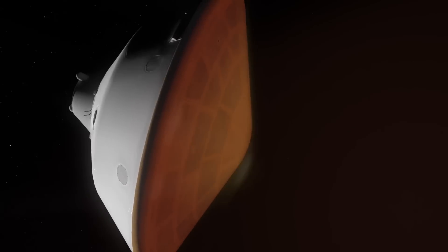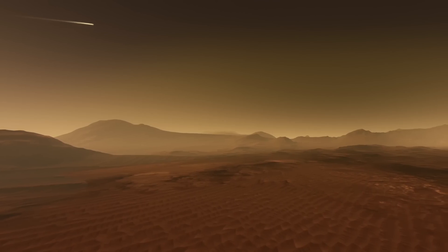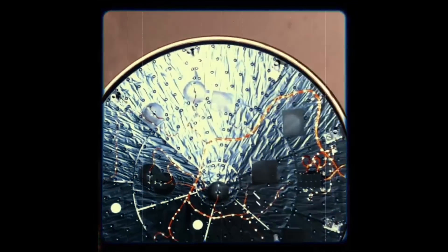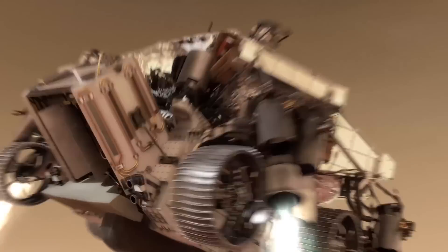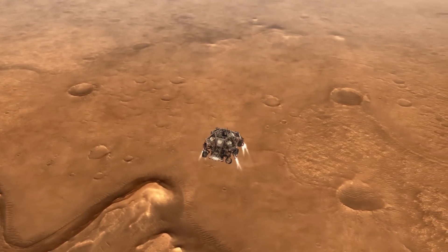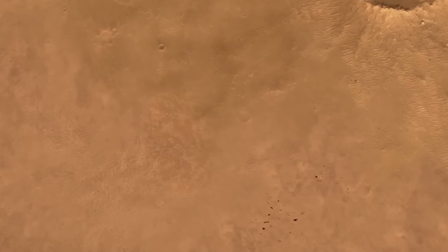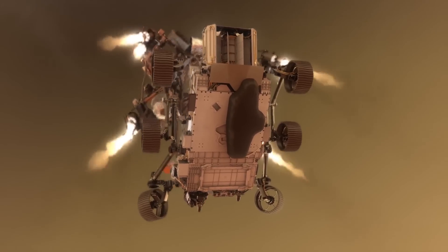The rover was shielded from the re-entry heat by a heat shield, which also significantly slowed it down. That was followed by the deployment of the enormous parachute, which slowed it down even more. Perseverance's back shell and parachute then separated, allowing the descent stage to take over and gently lower the rover to a landing using rocket engines and a sky crane. A safe landing was made for the rover, with the Ingenuity helicopter attached to its belly.